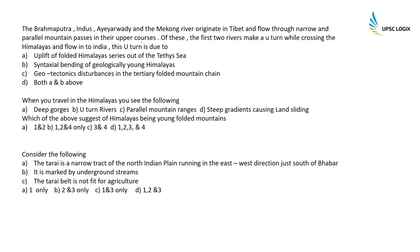The Brahmaputra, Indus, Irrawaddy, and Mekong rivers originate in Tibet and flow through narrow and parallel mountain passes. In the upper courses, the first two rivers make a U-turn while crossing the Himalayas and flow into India. This U-turn is due to the syntaxial bending of the geologically young Himalayas. The correct option is B.